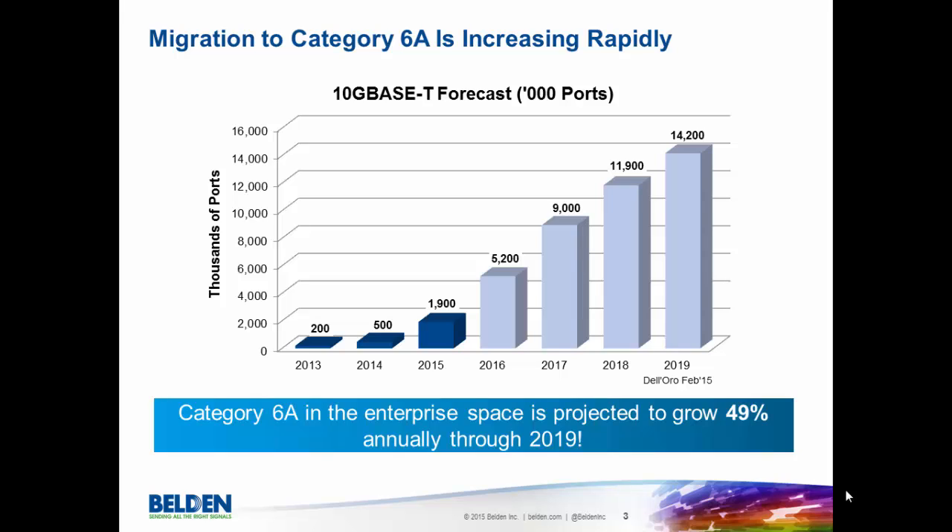As you can see in this chart, we've outlined what the actual migration to Category 6A looks like in the market. In 2013 and 2014, this market was really just starting to pick up, and in 2015 we see a huge explosion of growth in this space. Belden feels great about having a top-of-the-line gold standard system for our customers as we enter 2015, when the majority of people will really begin to look at Category 6A and their need for it. This chart also shows 49% annual growth through 2019 of Category 6A.